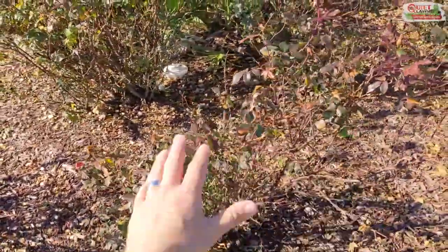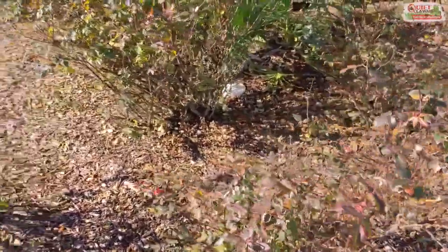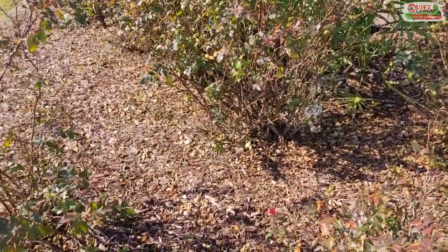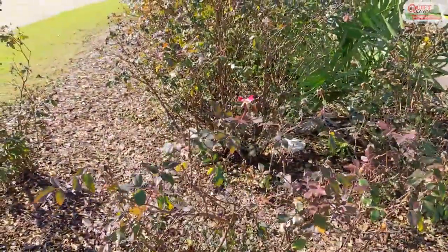Then you want to trim it to your desired height. A lot of people trim theirs all the way to the ground — it's probably not the best for the rose bush — but you can take off a significant amount that time of year, especially if they've been overgrown and not maintained.